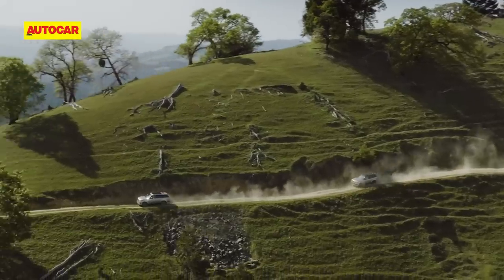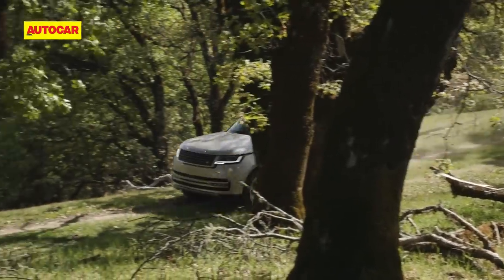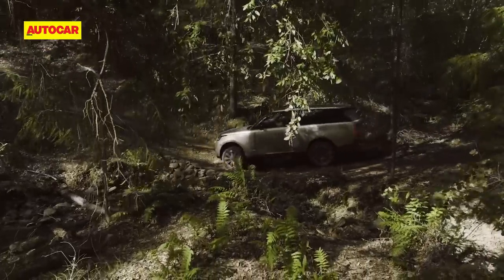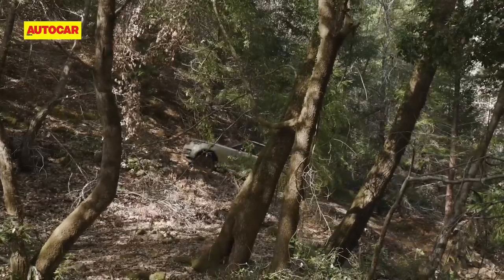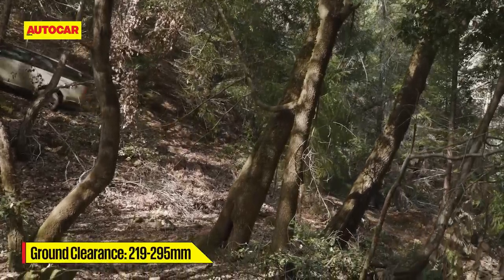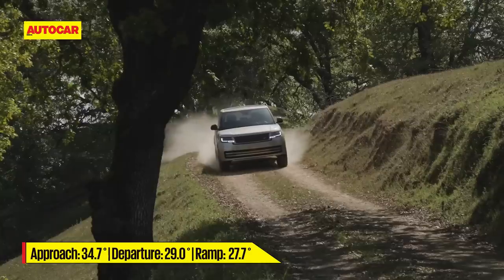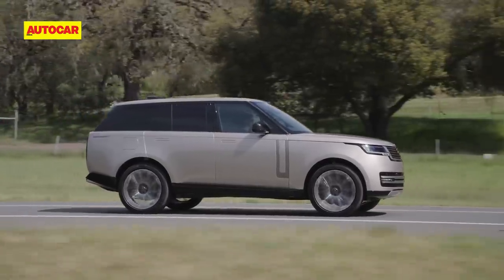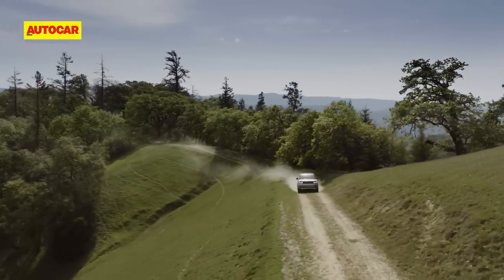No Range Rover drive can be complete without an off-road sortie. To showcase its skills, the Land Rover team curated some lovely off-road trails in the wooded Napa Valley region in California. Playing around with the various terrain response settings, the new Range Rover shrugged off everything that was thrown at it — steep inclines, ruts, rocks, boulders — all tackled like a Sunday drive. That massive ground clearance and wheel articulation allows you to go almost anywhere, and it's this duality of character that makes the new Range Rover fascinatingly attractive. It's equally happy taking you to a Bollywood premiere as it would to a desolate mountain pass.